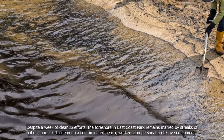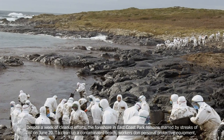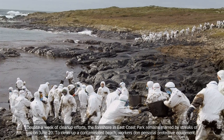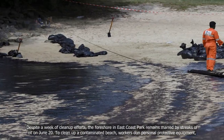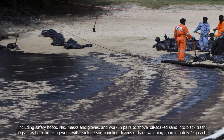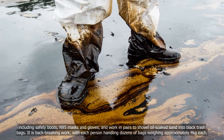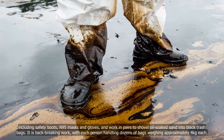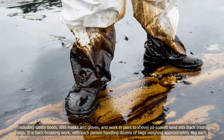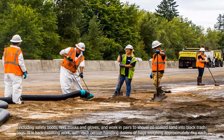Despite a week of clean-up efforts, the foreshore in East Coast Park remains marked by streaks of oil as of June 20. To clean up a contaminated beach, workers don personal protective equipment including safety boots, N95 masks, and gloves, and work in pairs to shovel sand into black trash bags. It is bag-breaking work, with each person handling dozens of bags weighing approximately 4 kg each.